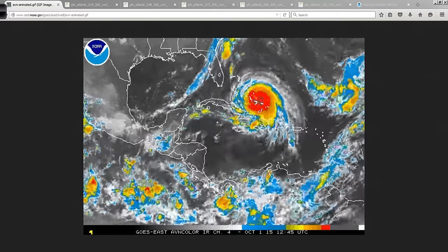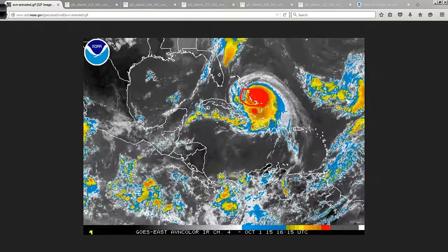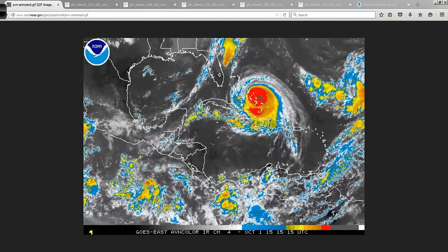Here's the Bahamas — the eye and the eyewall wobbling around in here between some of these islands in the central Bahamas. Unfortunately, it's going to take a little bit of time for this to move away.